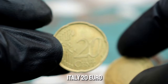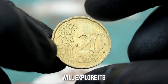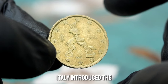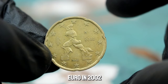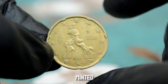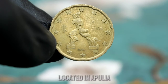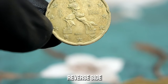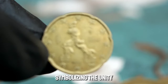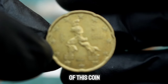Next up, the Italy 20 euro cent 2002 coin in extra fine condition. Italy introduced the euro in 2002, and this 20 euro cent coin was part of the first series minted. It features the Castel del Monte, a 13th century citadel located in Apulia, Italy, on its reverse side. The obverse side depicts a map of Europe, symbolizing the unity of the European Union.